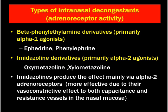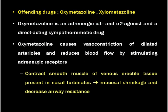Thus, the imidazolines are more effective due to their vasoconstrictive effect on both capacitance and resistance vessels in the nasal mucosa. As we have already seen, alpha-2 agonists are primarily found in both vessel types — the veins and the arterioles. The offending drugs for rhinitis medicamentosa are oxymetazoline and xylometazoline, as discussed — they are the imidazoline components.